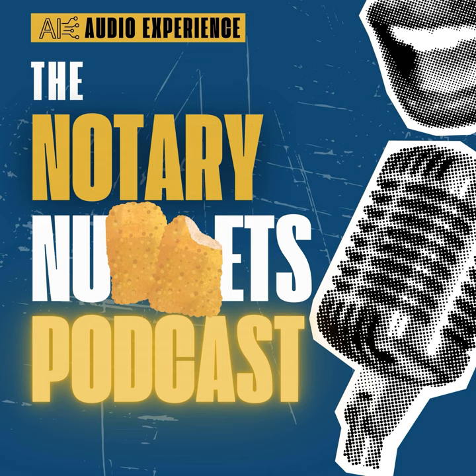Welcome back, fellow notaries and document-signing aficionados. You're tuned into the Notary Nuggets podcast, where ink meets paper in the 21st century, and we navigate the seas of legalese together. I'm your host, and today we're diving into a topic that has the potential to transform our profession: e-notarization simplified — embracing the future with digital tools and technologies.